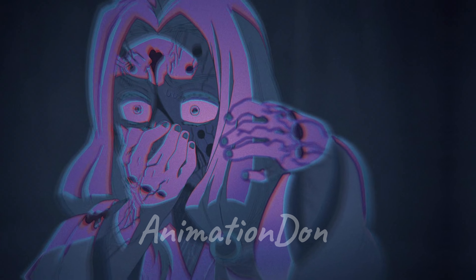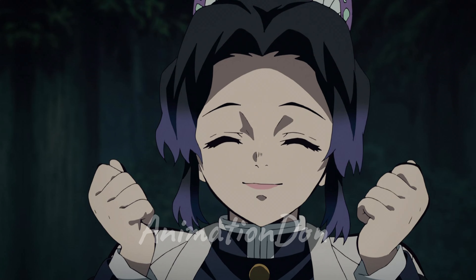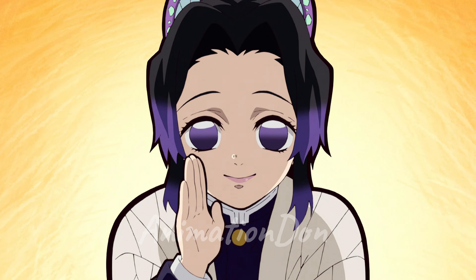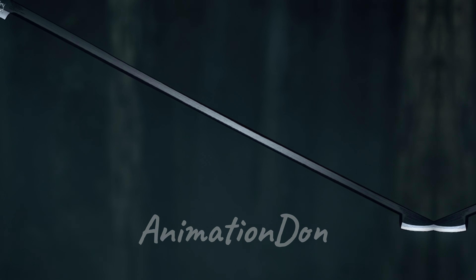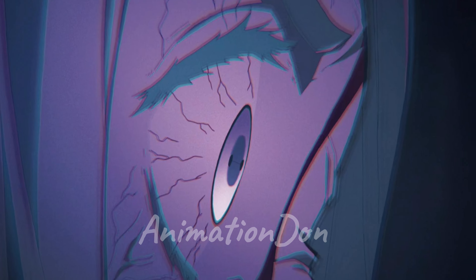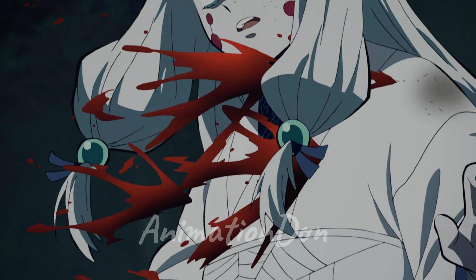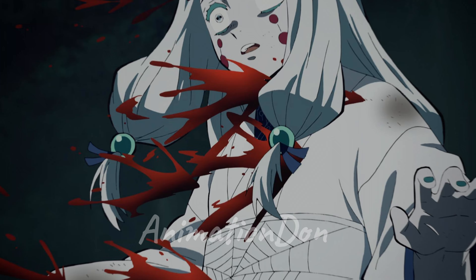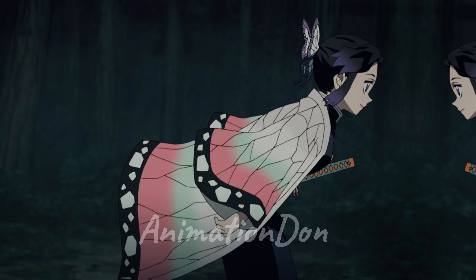The main power of insect breathing is the poison that comes from the stinging and thrusting. Shinobu created this style of breathing to complement her fighting style — she is weak and can't slice a demon's head off, so she got creative. She uses a special katana coated with a wisteria poison that's deadly to demons, and she can change the poison type in an instant depending on what kind of demon she's fighting.